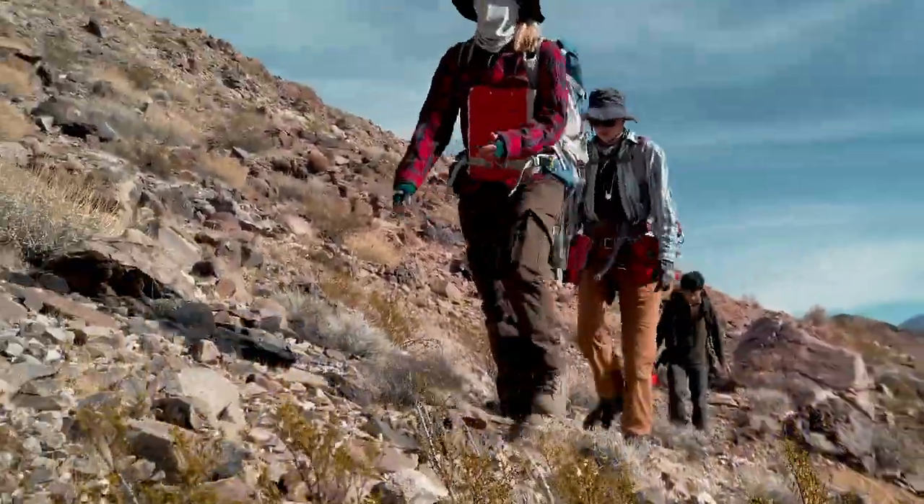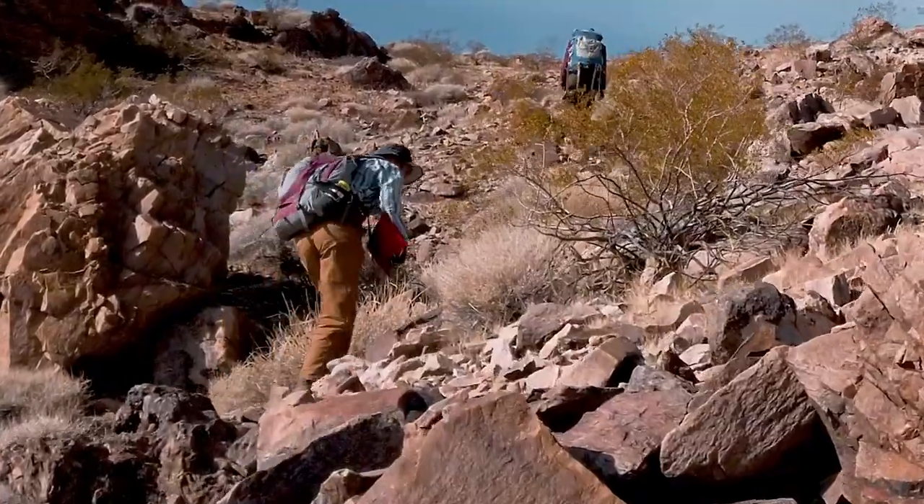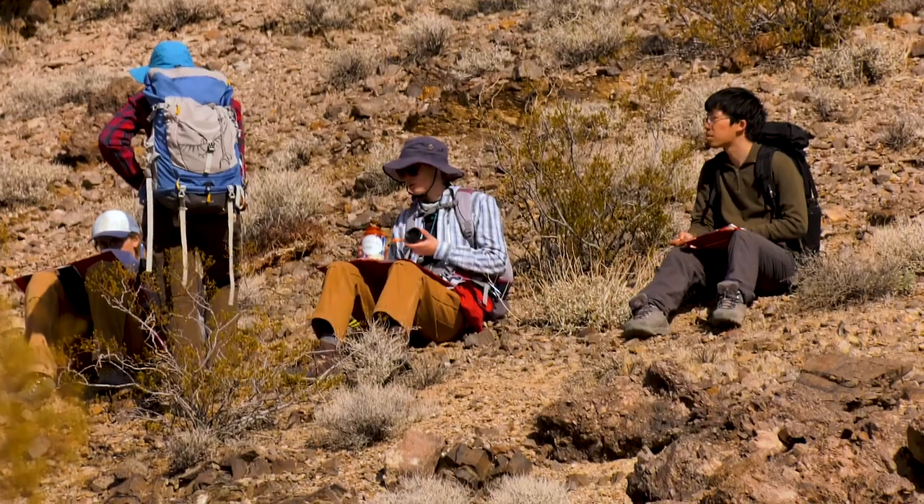We're not walking on trails here, so the students are just crawling all over the mountains and deciding their own traverse for the day. It's a physical and mental challenge for all of us.